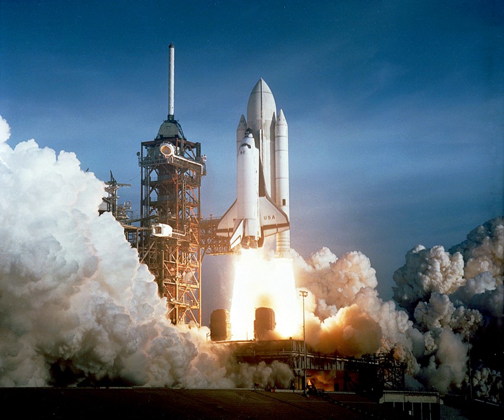Almost all sounding rockets use solid motors, including the Black Brant, S-310, S-520, Terrier Orion, Terrier Malemute, and VSB-30. Due to reliability, ease of storage and handling, solid rockets are also widely used on missiles and ICBMs.